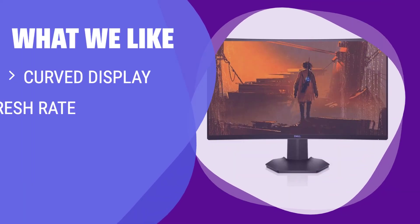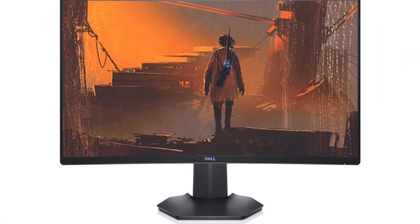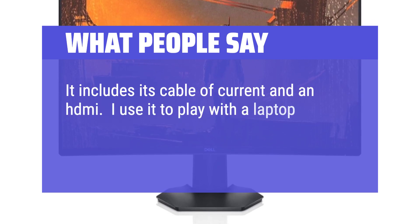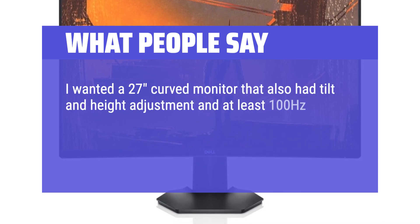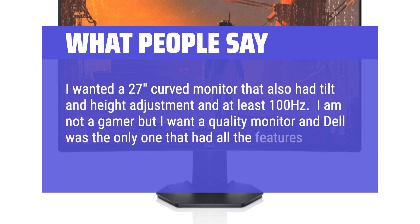What we like: If you're looking for an immersive gaming experience with smooth visuals and seamless gameplay, you should consider this monitor. The curved display enhances your field of view, while the high refresh rate and AMD FreeSync technology ensure a responsive and tear-free gaming experience. What people say: It includes its cable and an HDMI. I use it with a laptop with an RTX 2060 and it takes advantage of G-Sync and 144Hz perfectly. I wanted a 27-inch curved monitor with tilt and height adjustment and at least 100Hz. I'm not a gamer but I want a quality monitor and Dell was the only one that had all the features I wanted.